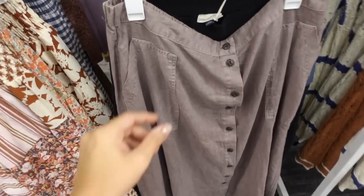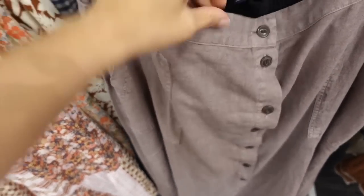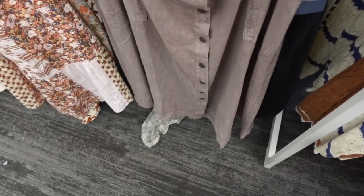Button-down skirts from Universal Thread — like a linen textured material, pork chop style pockets, functioning buttons all the way down, elastic through the back. Comes in the brown, there's also a green.